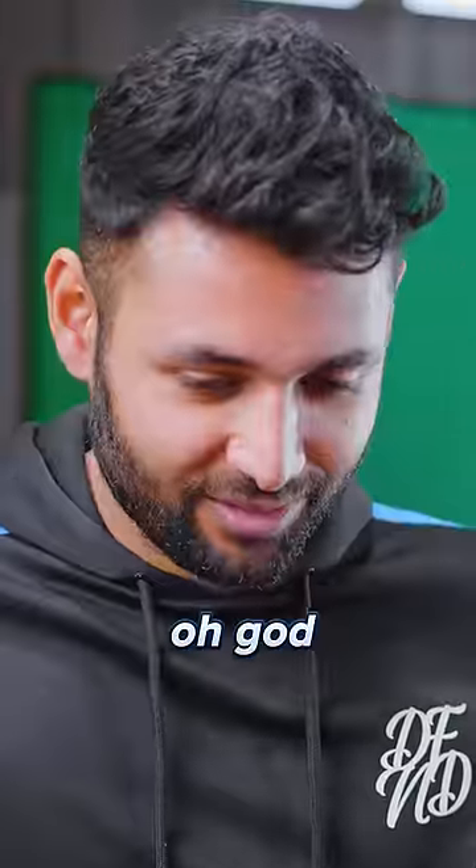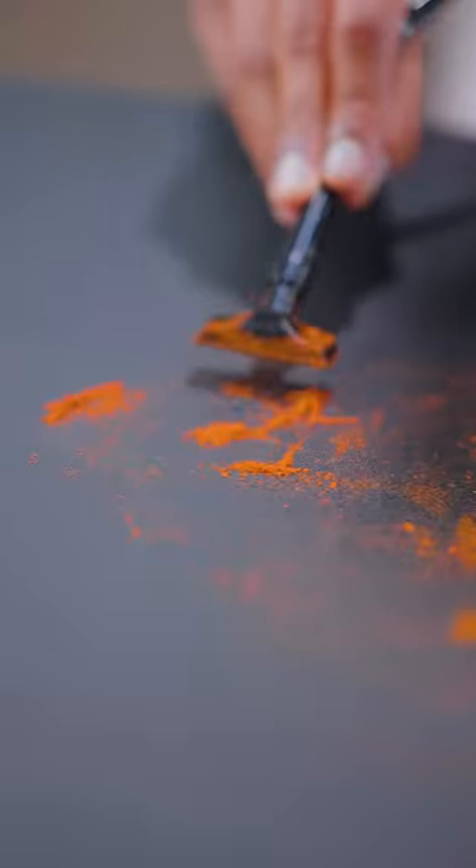So first up is hot paprika. Oh god. Not bad at all to be honest.